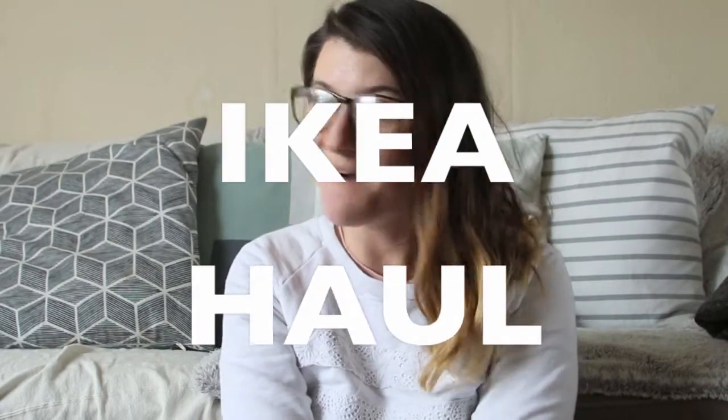Hi guys, today I am here with an IKEA haul and over on Channel Mum this week there are so many hauls, so if you're somebody who loves to watch hauls then go and check them out.